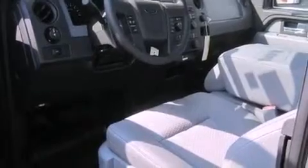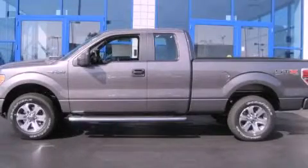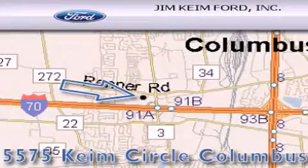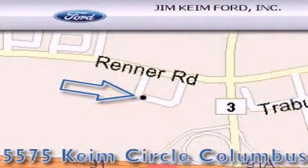Contact us today and schedule your opportunity to see this vehicle in person. Jim Keim Ford is located at 5575 Keim Circle in Columbus. Our goal is to exceed all of your expectations to ensure that you'll return for future visits.